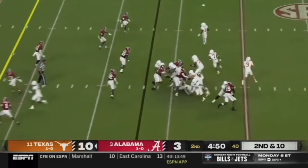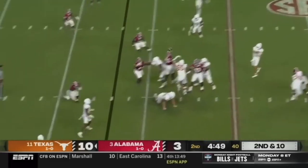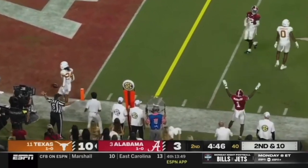The receiver route is designed to pull him out of the flats, and they've leaked the running back on a wheel route, hoping that Kool-Aid is still playing the guy in the end zone. But Kool-Aid comes off of him, goes violent with the hands, and causes the PBU. That's just fantastic football intelligence.